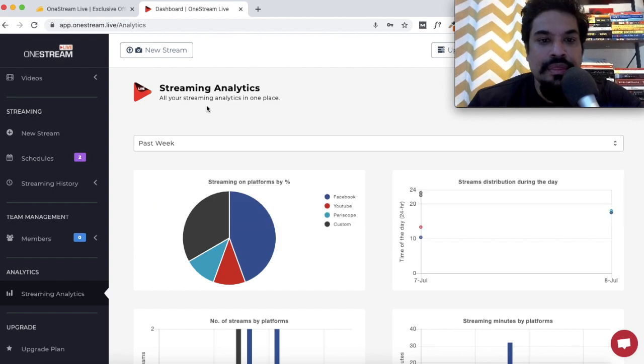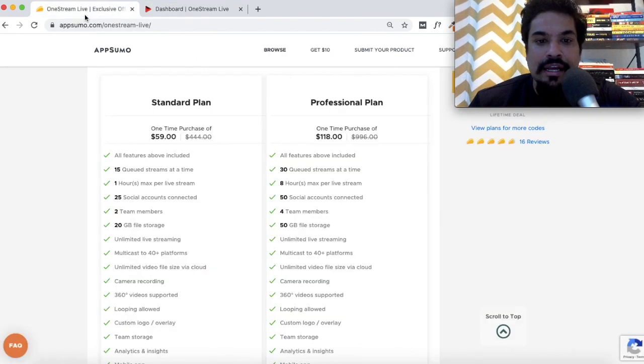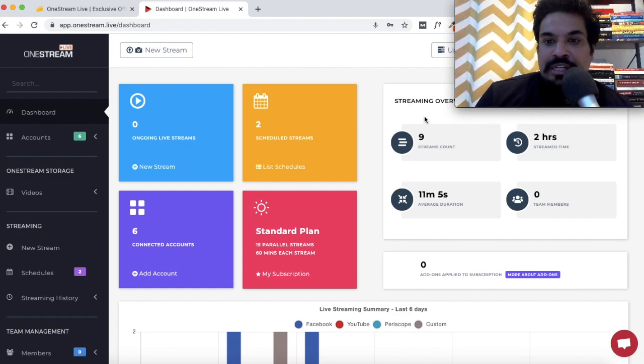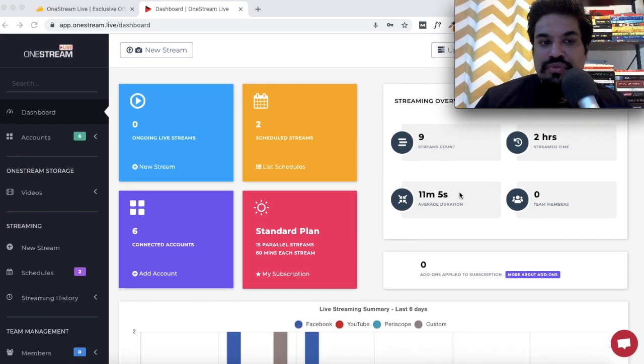With the standard plan you can add up to two team members to your One Stream Live account. If you go with a higher plan — say, stacking up two codes — you can add four team members. You can also get a summary of all your live streams by clicking on the dashboard: ongoing live streams, scheduled streams, your plan, connected accounts, and a top-level performance overview in the Streaming Overview tab.